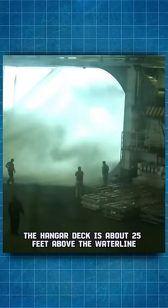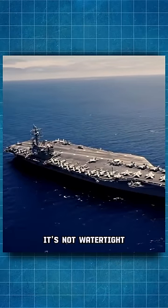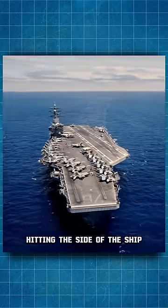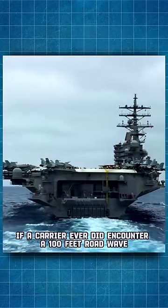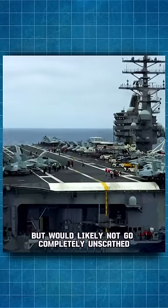The hangar deck is about 25 feet above the waterline but has closable doors to protect against rough seas and waves. It's not watertight, but would deflect the energy of a wave hitting the side of the ship. If a carrier ever did encounter a 100-foot rogue wave, it would survive but would likely not go completely unscathed.